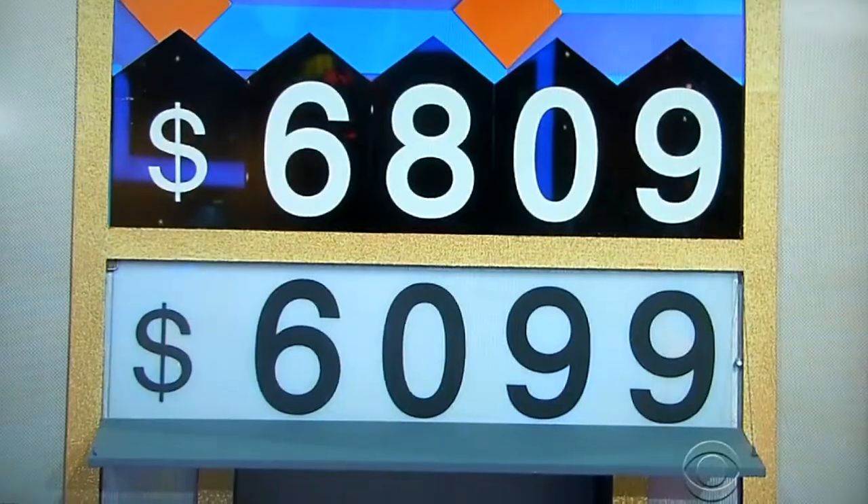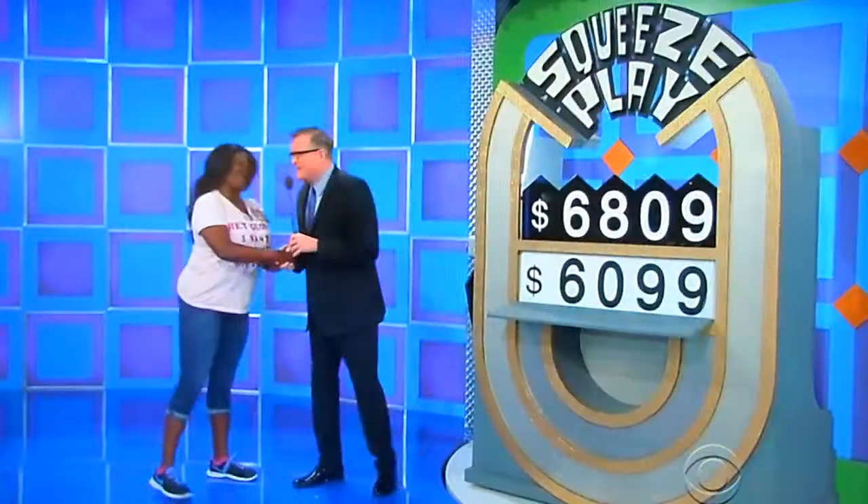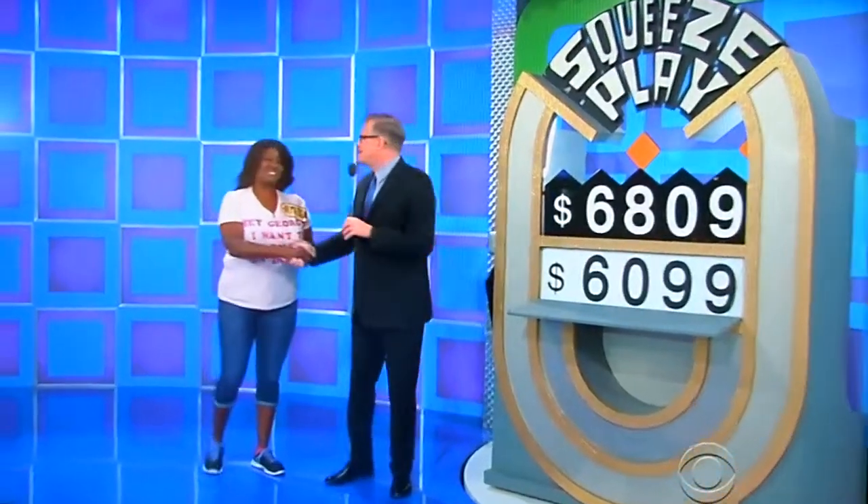$6,809 dollars. Yup. Bummer. Oh man. You were going for the 8 at first, then you changed your mind. We got a karaoke machine! Yeah!